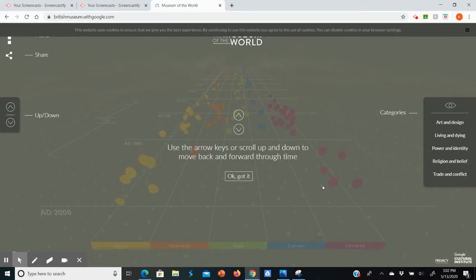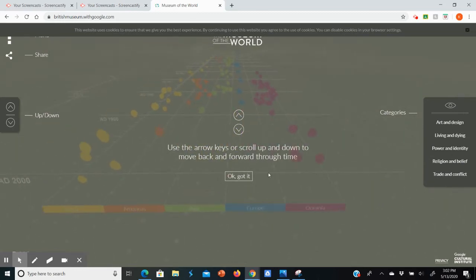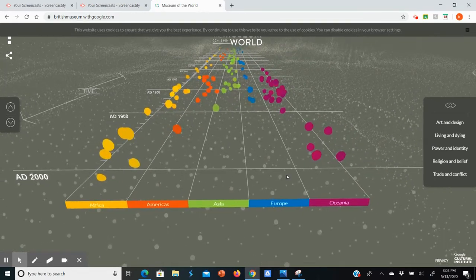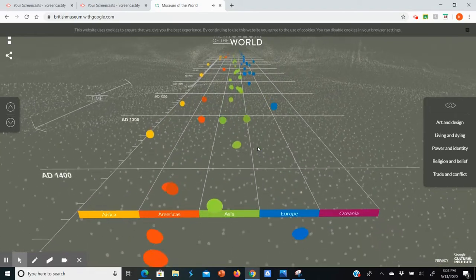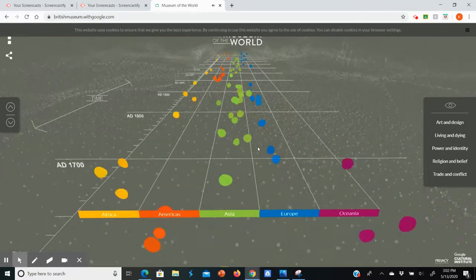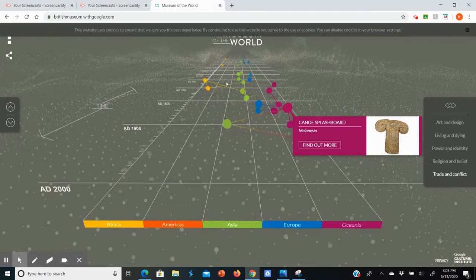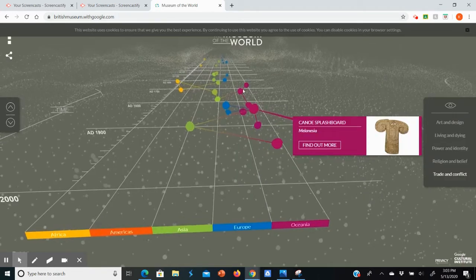It looks a bit like Guitar Hero. I've got Africa, Americas, Asia, Europe, and Oceania. As I scroll through, do you hear that ambient sound and all the little blips? If I click on, let's say, this little purple one here, it will connect with other bits of history — you can see those lines. It gives me an image, I can find out more, I can read, there's audio that will play, it shows me where it is on the map and other related objects in the collection. Similar to the Metropolitan Museum of Art website, but this one is a little bit more dynamic — you can thank Google for that.